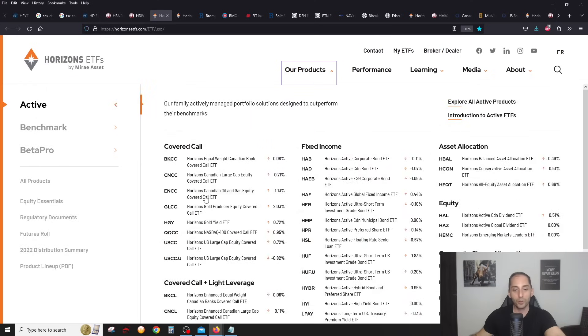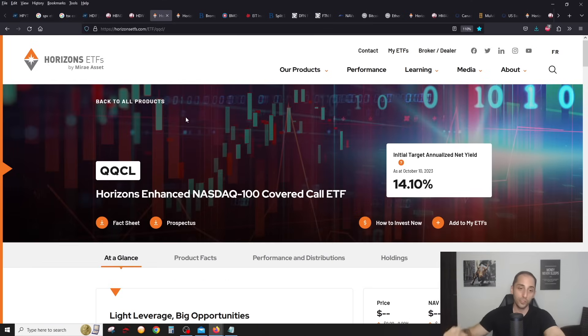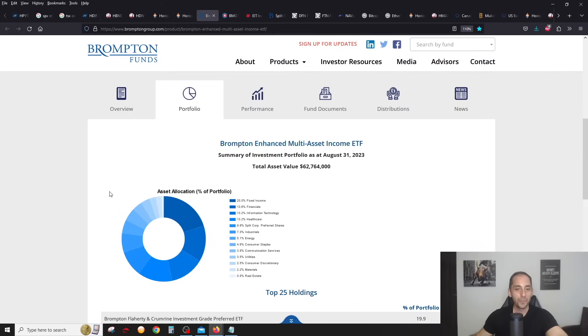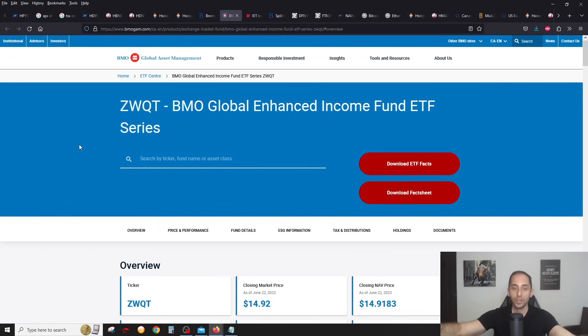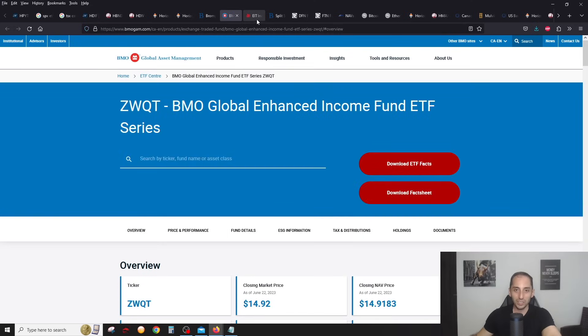Horizons also has QQCC, which is just the NASDAQ, and they're going to be launching QQCL, a leveraged version, very shortly. When it comes to the more boring but stable and defensive ones, you have BMAX, which has a little bit of fixed income. No news on this one — distributions remain a steady 10 cents a month, yield a little over 10%. This is the one if you're a more defensive investor who doesn't like much volatility. Also ZWQT from BMO — their all-in-one covered call ETF wrapping most of BMO's covered call ETFs into one.